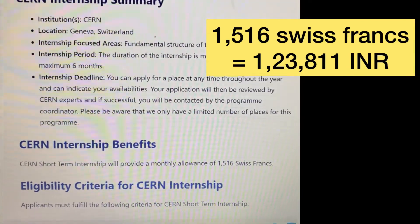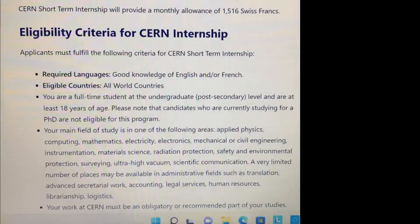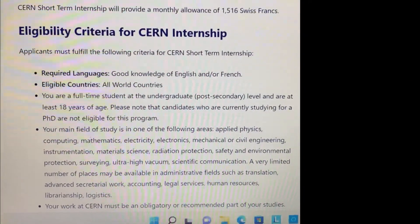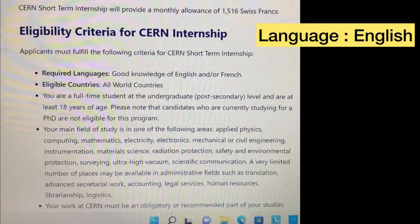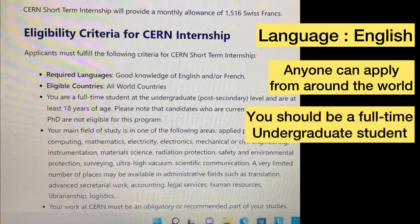In terms of benefits, you will receive around 1,516 Swiss francs, which is equal to approximately 1,23,800 Indian rupees.